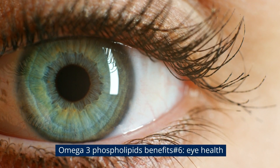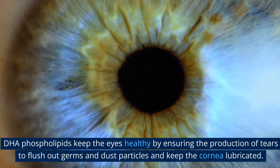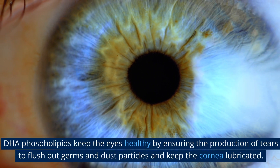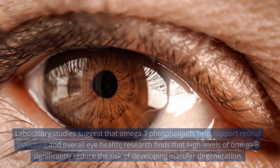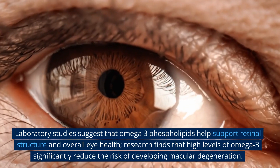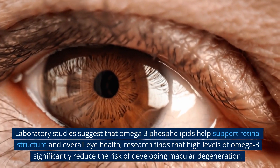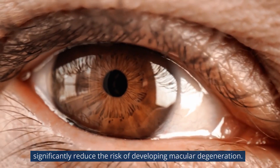Omega-3 phospholipids benefit number six: eye health. DHA phospholipids keep the eyes healthy by ensuring the production of tears to flush out germs and dust particles and keep the cornea lubricated. Laboratory studies suggest that omega-3 phospholipids help support retinal structure and overall eye health. Research finds that high levels of omega-3 significantly reduce the risk of developing macular degeneration.